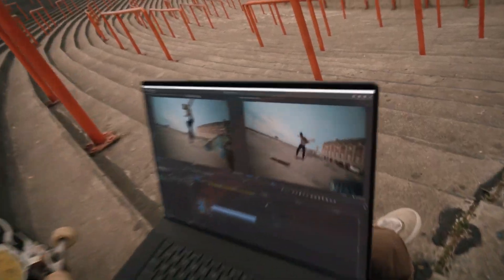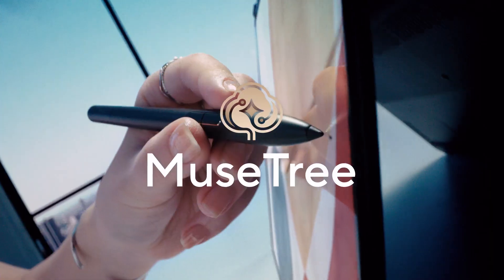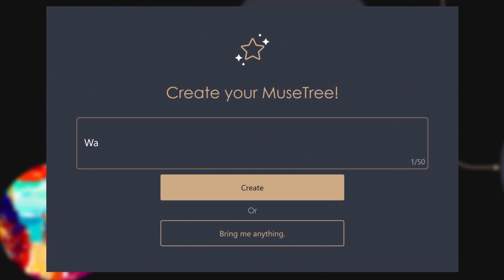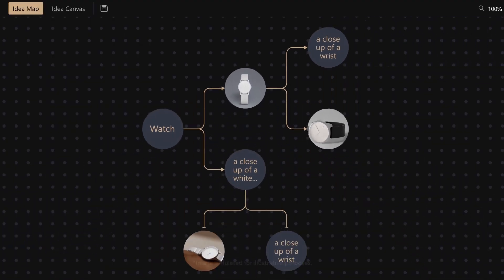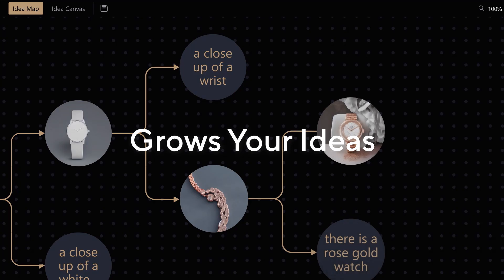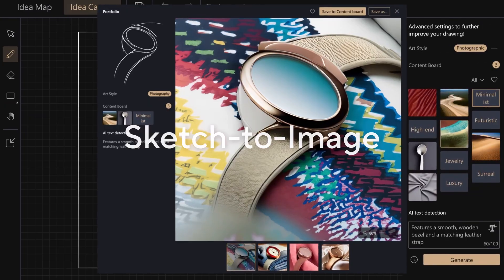We've loaded these laptops with a bunch of cool AI-powered creativity apps. Musetree, our text-to-image wizard, brings your ideas to life with just a simple prompt. Blend different concepts in the Idea Map to branch out your creativity, and in the Idea Canvas, flesh out your ideas with simple sketches.